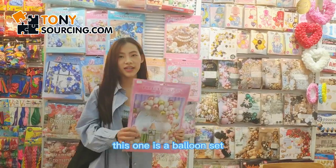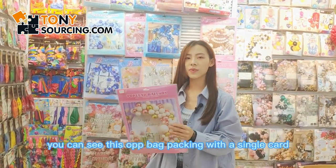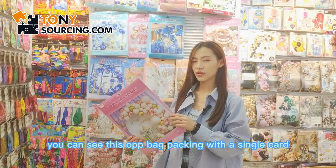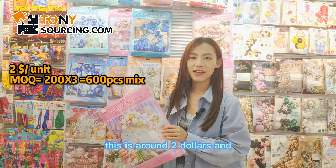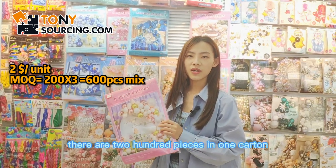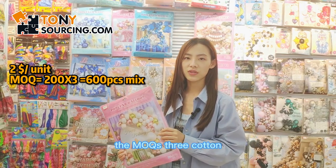This one is a balloon set. You can see it's OPP packing with a single card. This is around 2 US dollars and there are 200 pieces in one carton. The MOQ is 3 cartons.